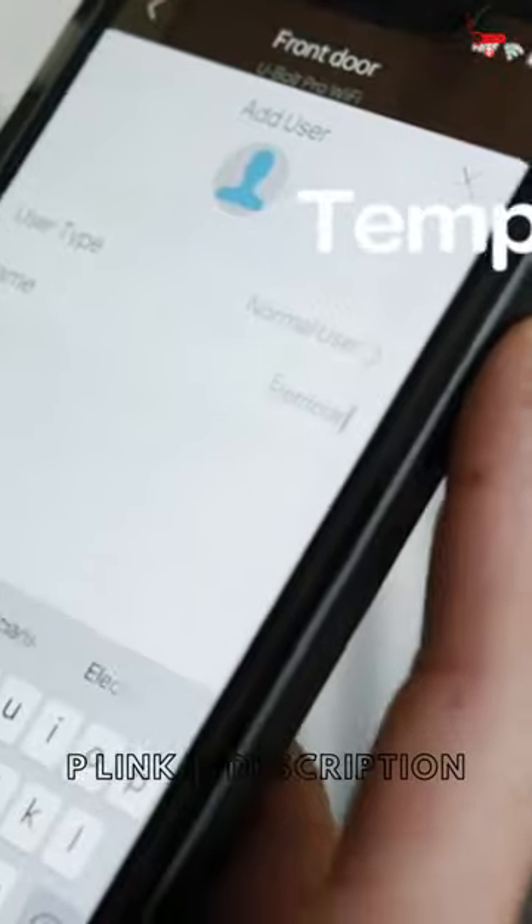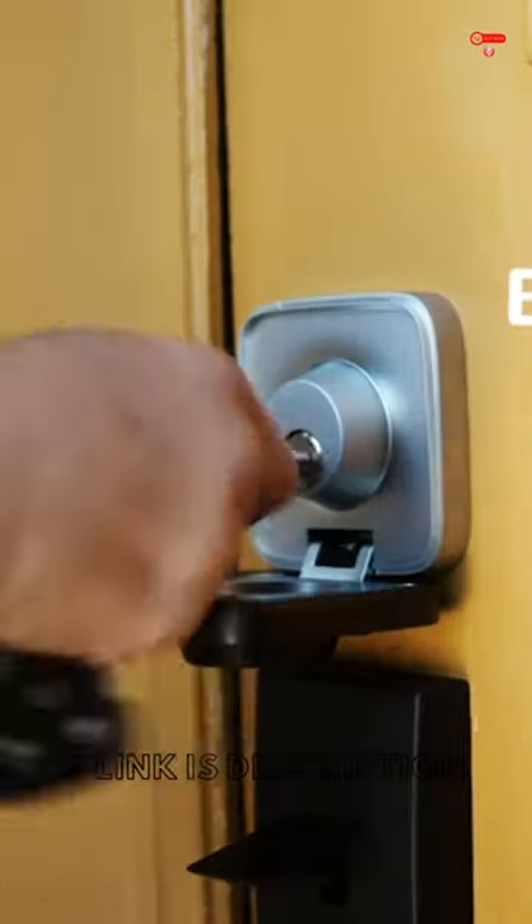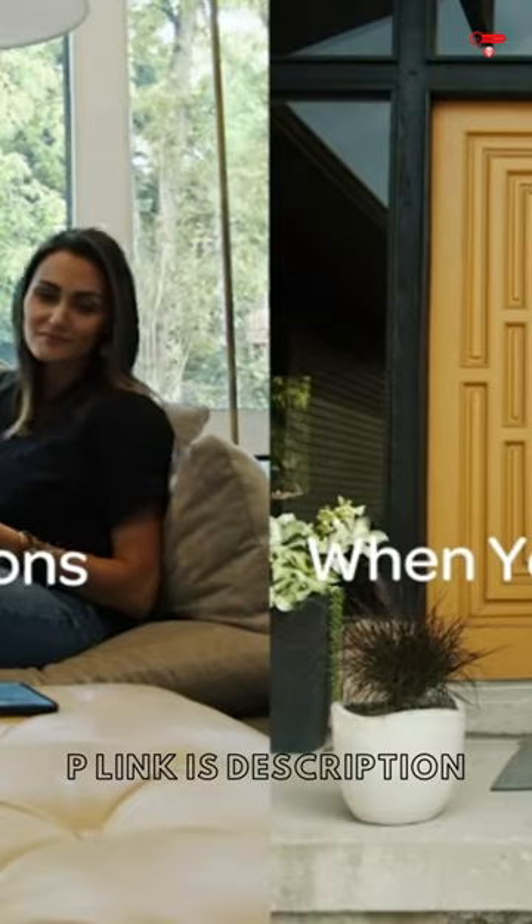Smart Auto Lock and Auto Unlock. The Smart Lock automatically locks when your door closes with the door sensor, and unlocks when you arrive at your door with your smartphone in your pocket.